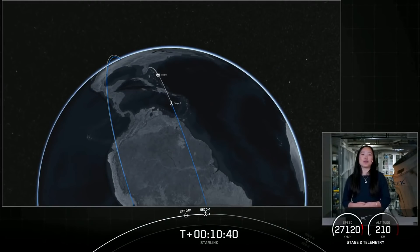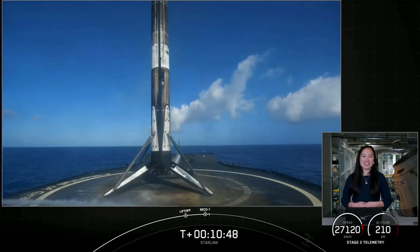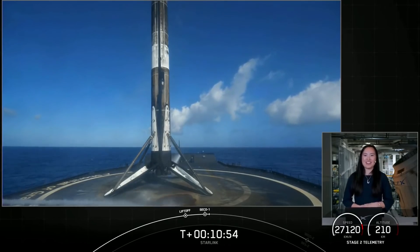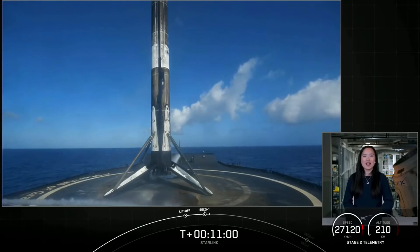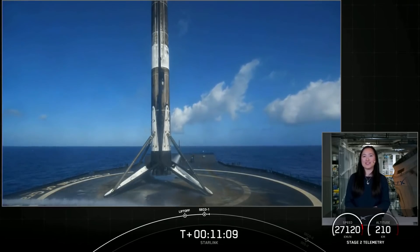We won't have live audio or visual confirmation for payload deployment currently due to lack of ground station coverage. We will regain signal from our ground station at T plus one hour and 19 minutes. For those interested, we will keep the audio-only countdown nets up on our YouTube channel and will confirm successful payload deployment of our Starlink satellites on our social media channels.